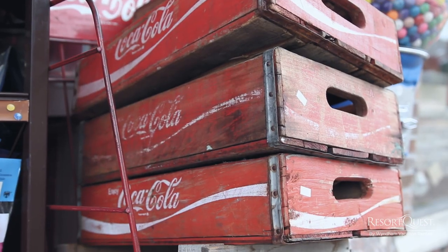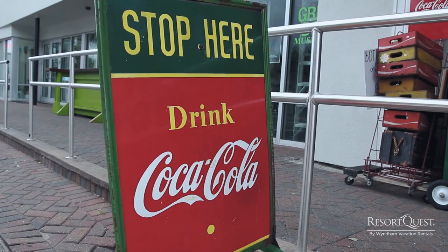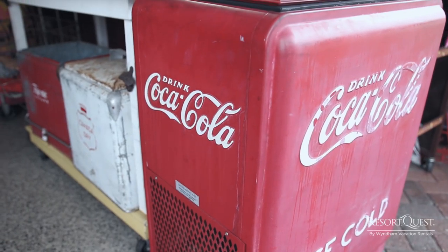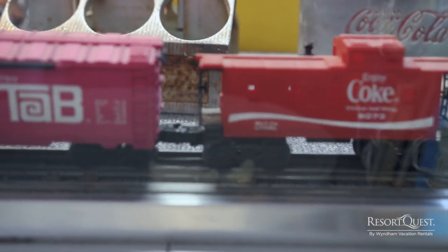My name is Jeff. Welcome to the Buccaneer Gift Shop, the Coca-Cola Mobilia Store in downtown Fort Walton Beach. We've been in business since 1972 and we've been in this location since 1976.